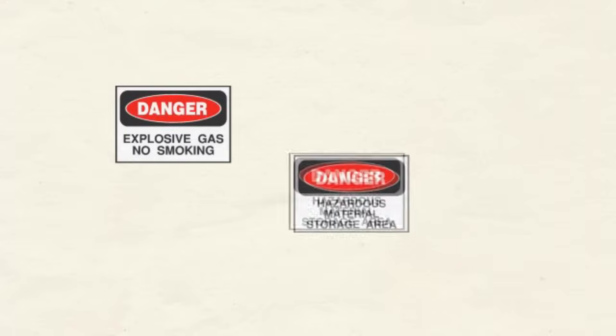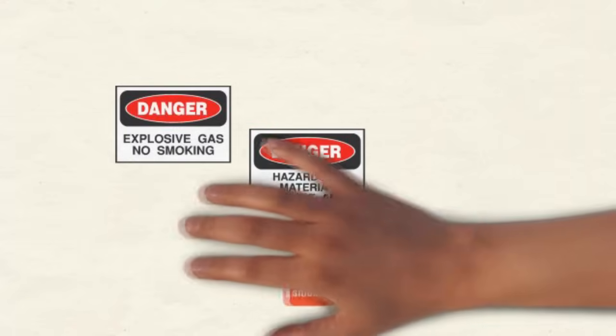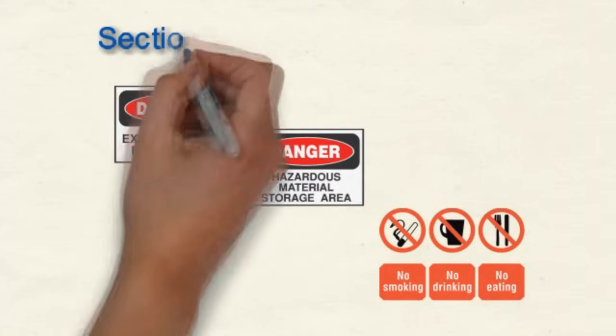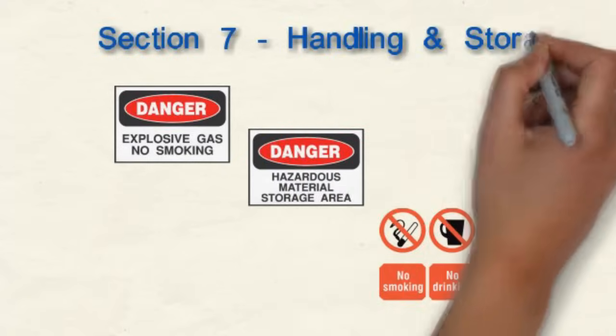Are there any specific cautions we should be aware of to make sure we are safely handling and storing the containers of this product? Is it dangerous to store in certain places or near other chemicals or products? Does it have to be in a temperature-controlled environment? Section 7, Handling and Storage, provides this information.